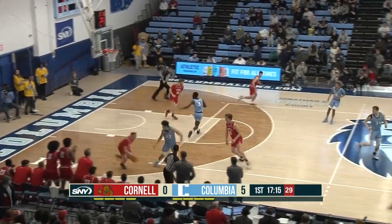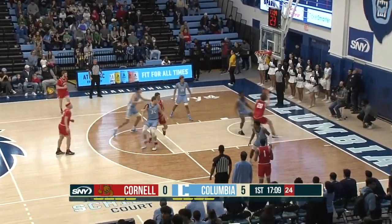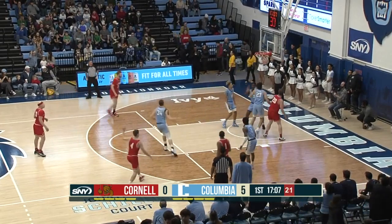Bedry has his pocket picked by Gray. There is the perimeter defense going to work again. Gray whipping it out to Dolan, and Cornell will get it underneath to Hanson who banks it home.